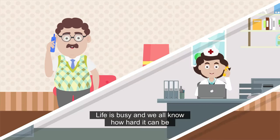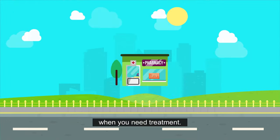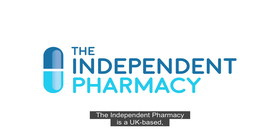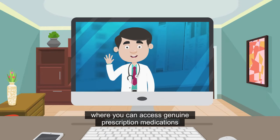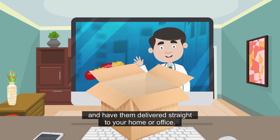Life is busy and we all know how hard it can be to get an appointment with your GP or visit a pharmacy when you need treatment. The Independent Pharmacy is a UK-based, regulated, online doctor and pharmacy where you can access genuine prescription medications and have them delivered straight to your home or office.